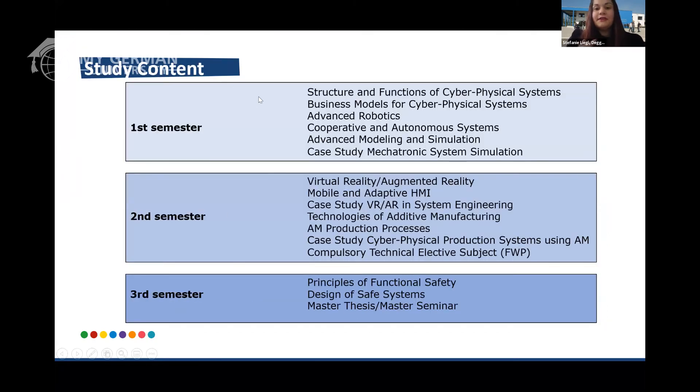Here you can see the study content. We start with structures and functions of cyber physical systems as well as business models. You will have advanced robotics, embedded systems, and your first case study, where you are put into groups and work on a real-time project. In your second semester you will have virtual reality, HMI, additive manufacturing — where you can gain hands-on experience in our own laboratory — and the technical elective. In your third semester you have only two subjects, because you need to focus mostly on your master's thesis and your master's colloquium, which is the oral presentation of your thesis.